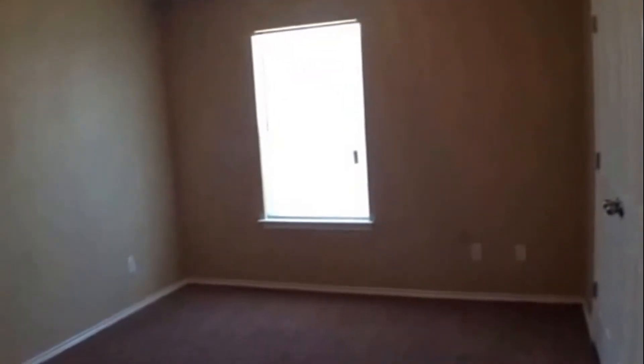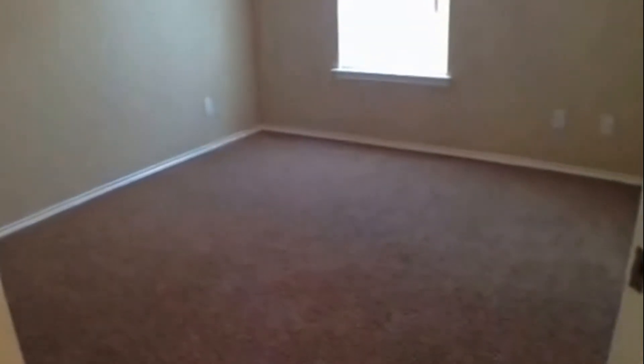Now let's go look at the three bedrooms and hall bathroom. We have another view of the loft. To our right, we have a secondary bedroom with carpeting, light fixture, and a nice large closet. The bedroom right next door is also a secondary bedroom with carpeting, light fixture, and a nice closet. Bedroom number four has carpeting, a light fixture, a window overlooking the backyard, and double doors with a closet.